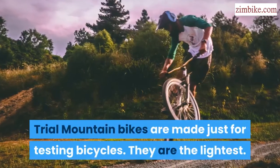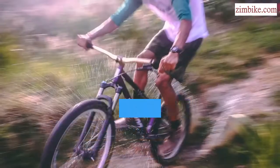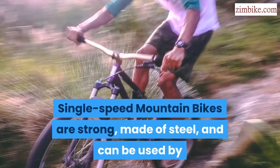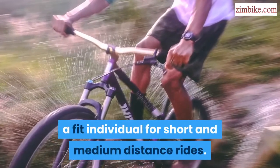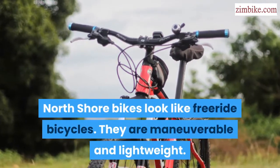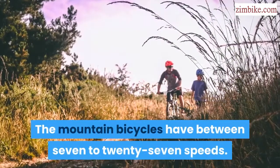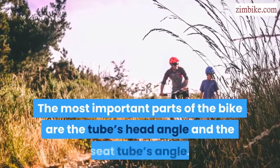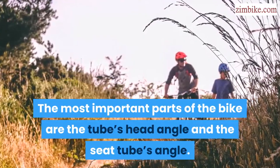Trial mountain bikes are made just for testing bicycles and are the lightest. Single speed mountain bikes are strong, made of steel, and can be used by a fit individual for short and medium distance rides. North shore bikes look like freeride bicycles — they are maneuverable and lightweight. Mountain bicycles have between 7 to 27 speeds.